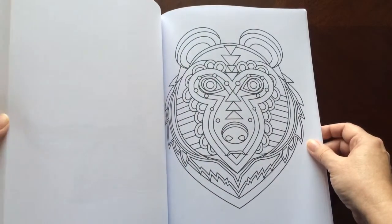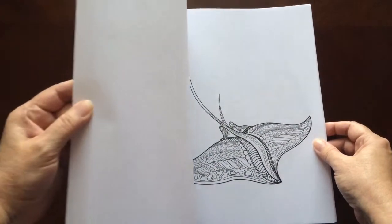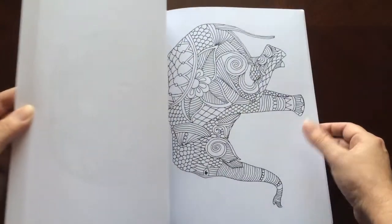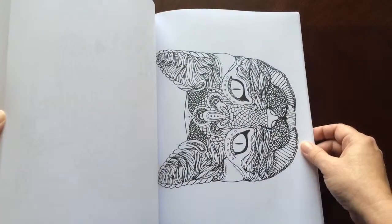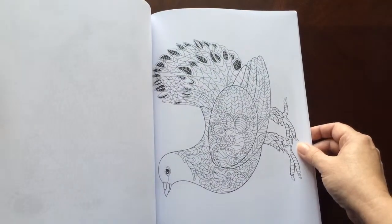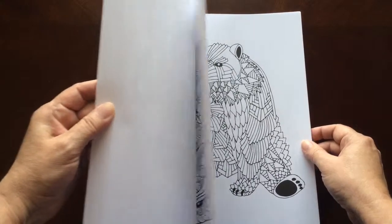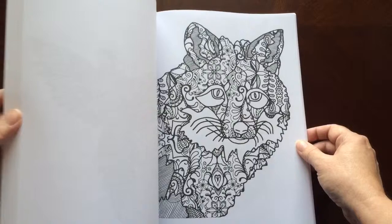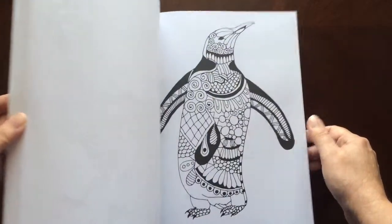You'll get a nice variety of animals in this book. They do come from different artists. The paper is medium weight. The pages are non-perforated, but you can easily remove them with an exacto knife.